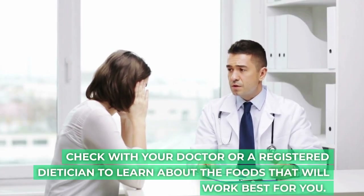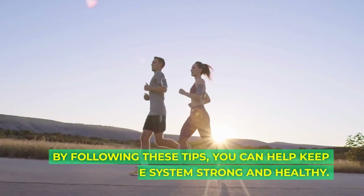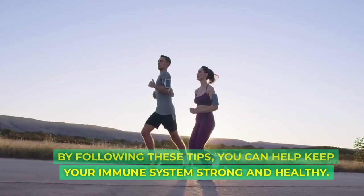Check with your doctor or a registered dietitian to learn about the foods that will work best for you. By following these tips, you can help keep your immune system strong and healthy.